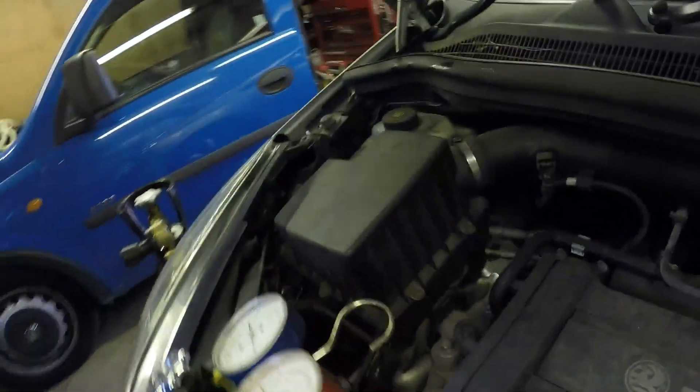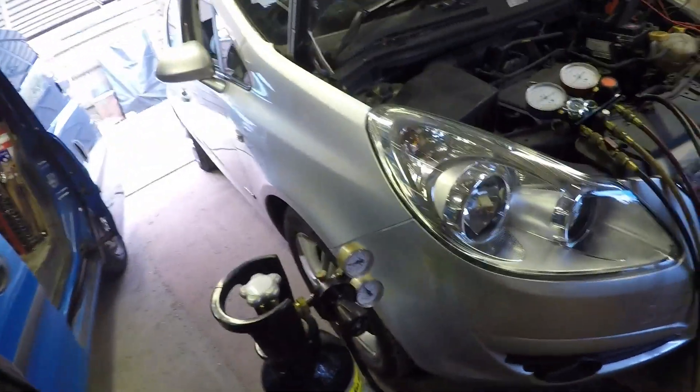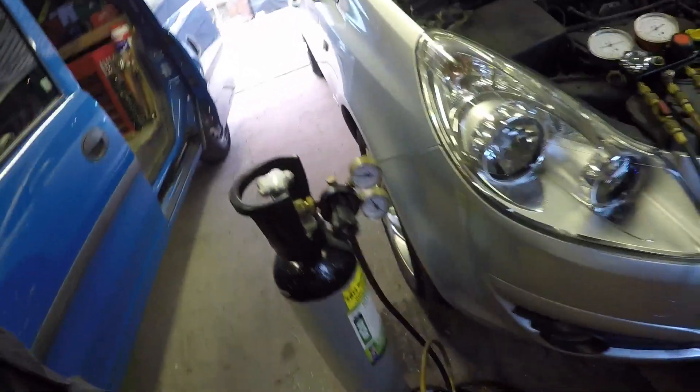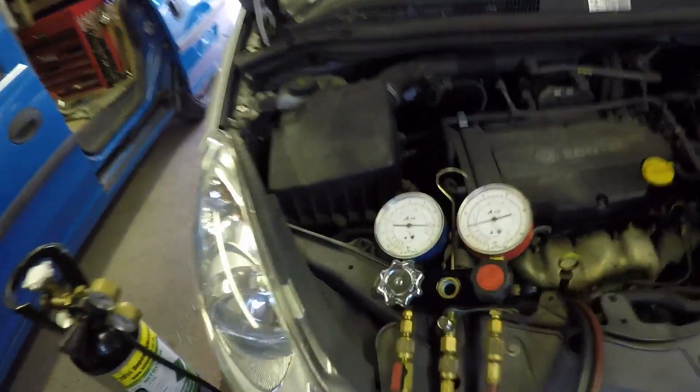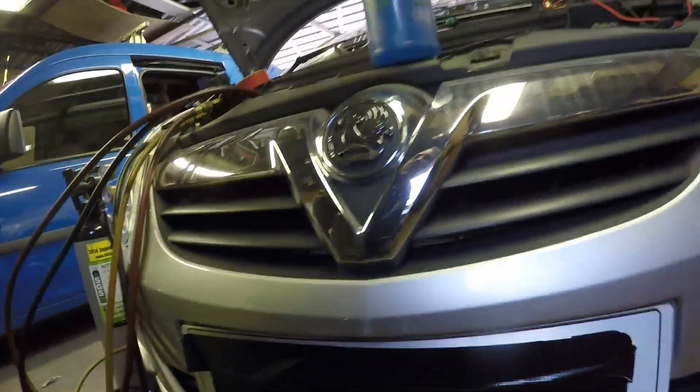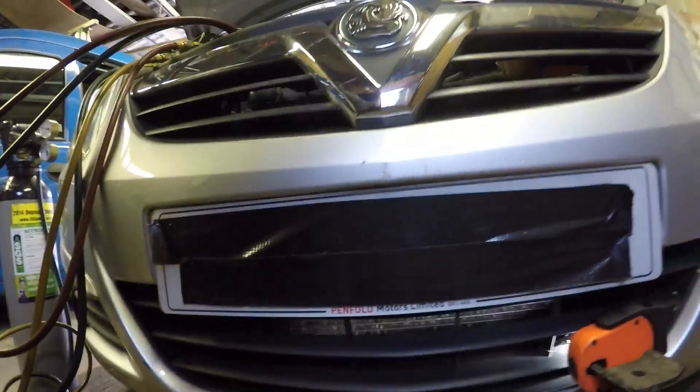I'll just show you what I've set up to try and find the leak. As you can see, I've got a set of gauges connected to the service ports. I'm using oxygen-free nitrogen to pressurise the system through my gauge set to approximately seven bars. The most common area, particularly on Corsas, is the condenser area.